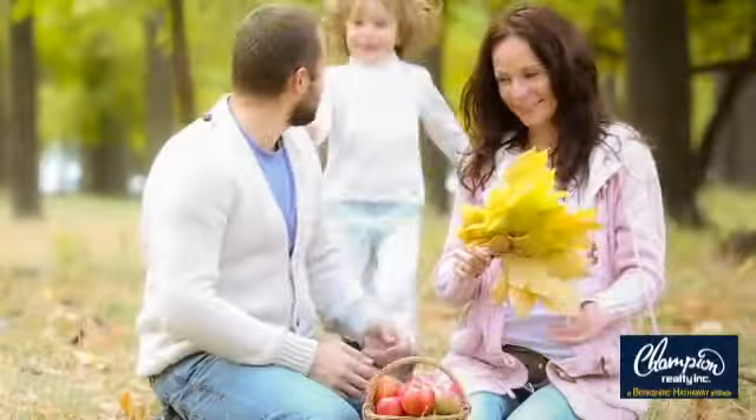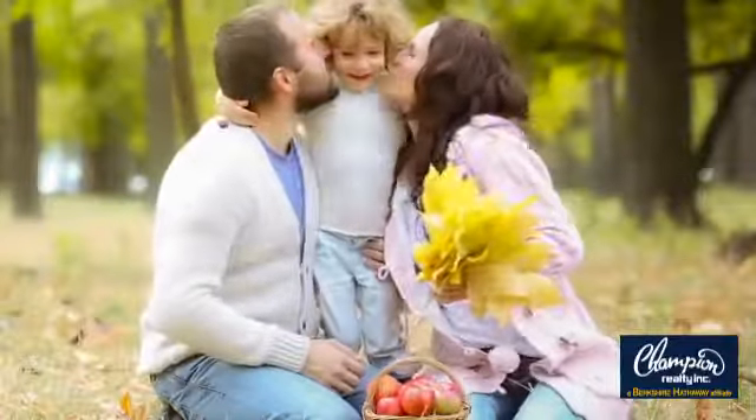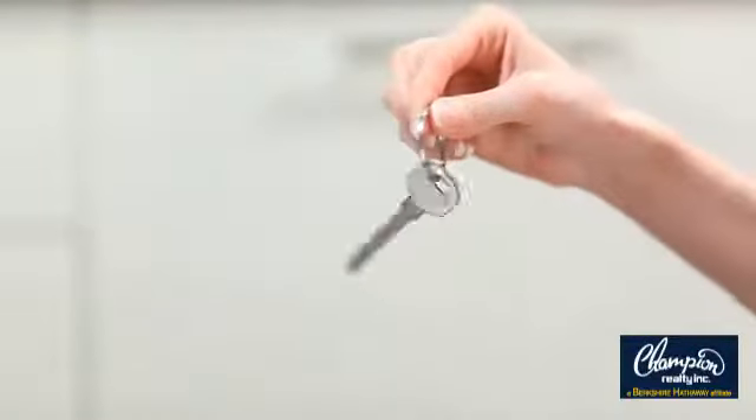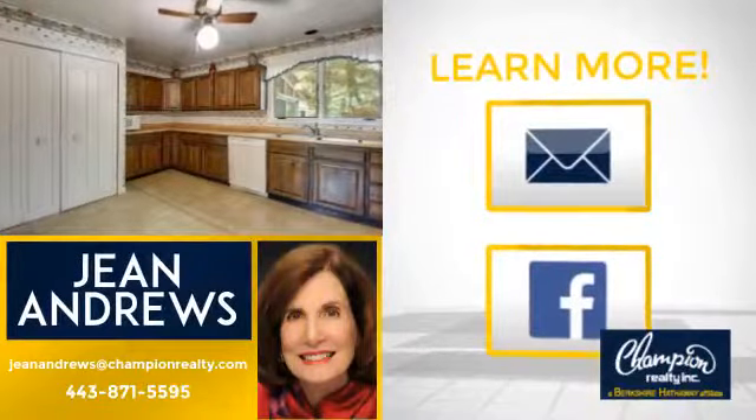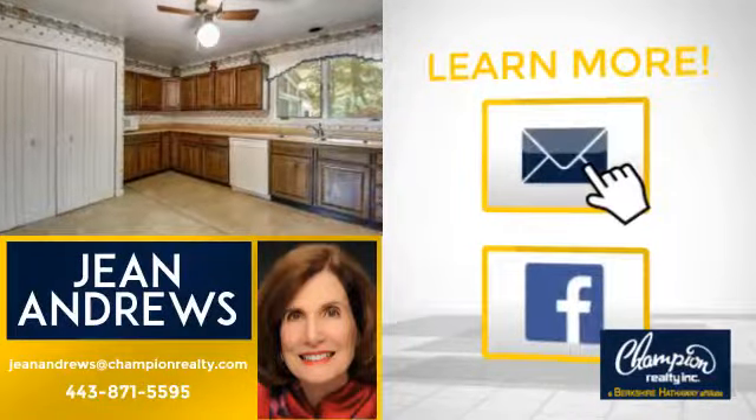All these great features add up to a property that might be not just your next house, but your next home. If you're interested in learning more, click on screen to contact us for more information.